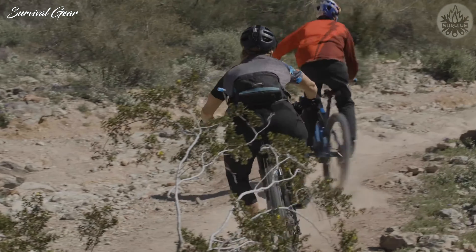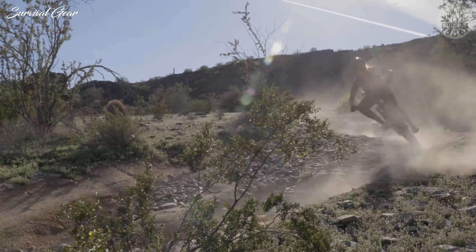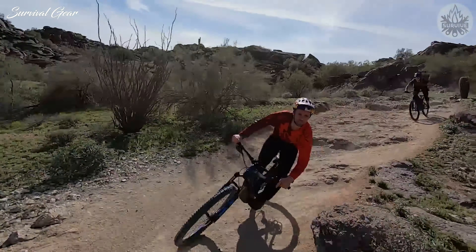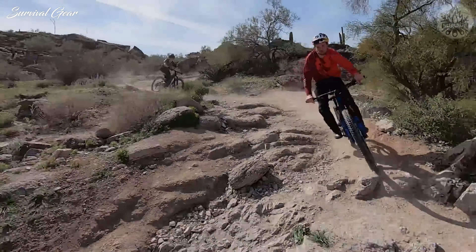Best for steep and technical terrain, the Shuttle survives on the uphill and thrives on the down. And no matter where you take it, it's an incredibly fun ride.